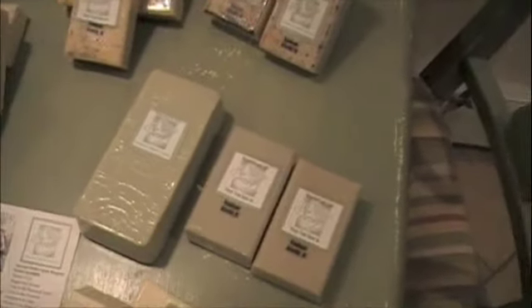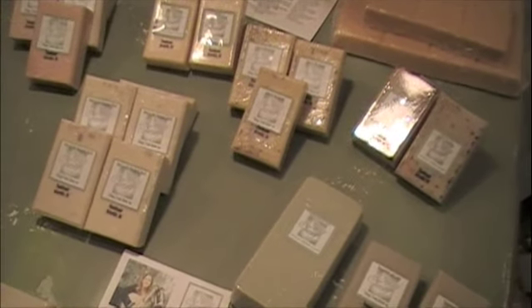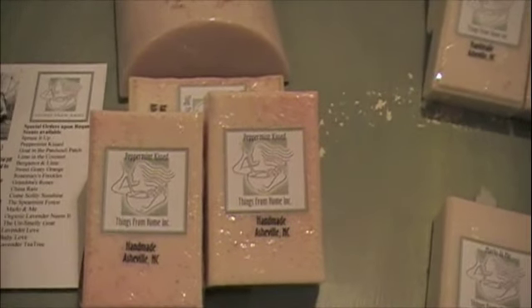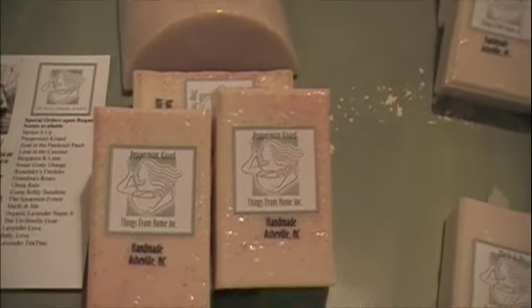There's one in here that I used — peppermint kissed, this one right here. You can see it's got a little pink in it. This right here smells exactly like peppermint and it is cooling and invigorating after you wash with it. It's an unbelievable feeling.